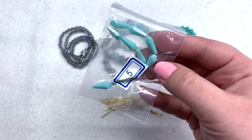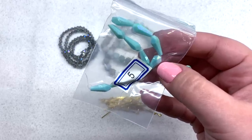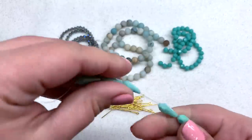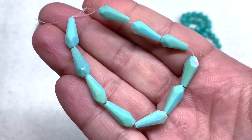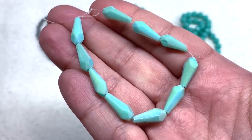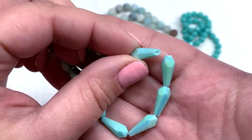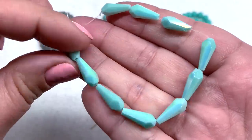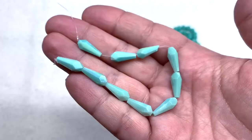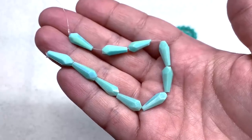Bag number five — I can already see the luster on these. They are a 5.5-inch strand of 14-by-6-millimeter crystal faceted teardrop beads in Turquoise AB — there's that AB finish. That color is absolutely stunning, getting hints of green and blue as well as a lustery rainbow effect. Not the highest quality beads — mine had a little breakage — but the rest seem fine. I really like the shape; they'll make a gorgeous statement at the bottom of a necklace or dangling off earrings.